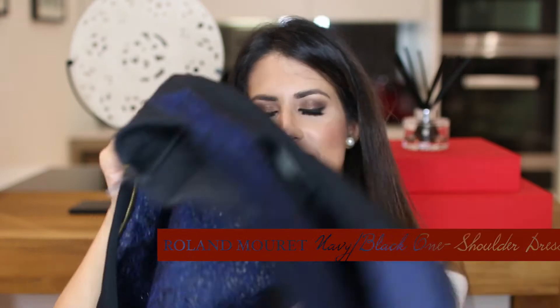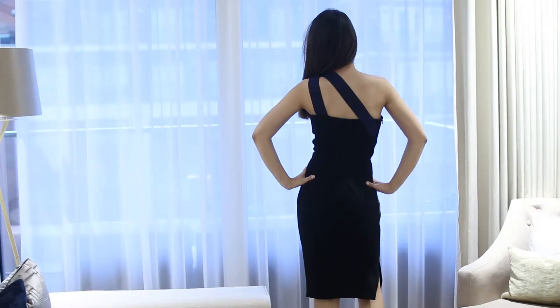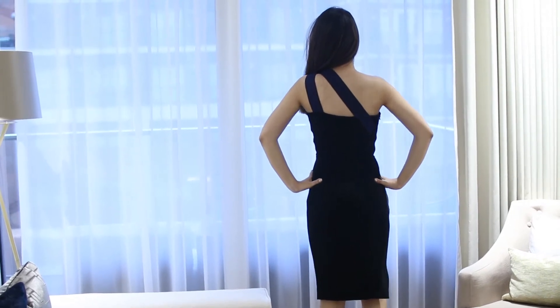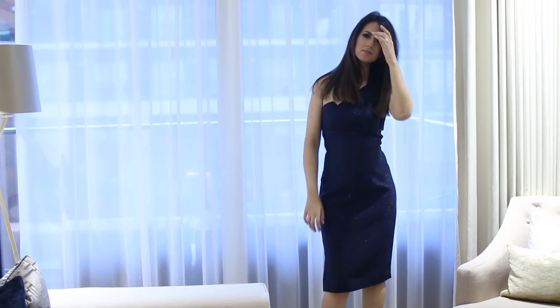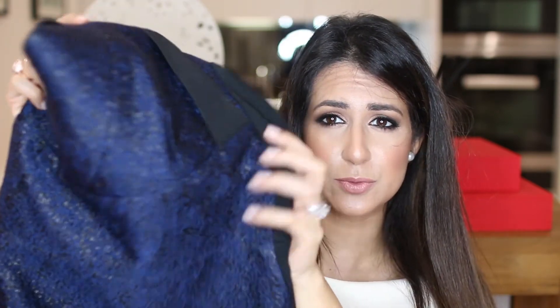My next one is by Roland Mouret — a classic, super-fitted, second-skin type dress, but in quite a thick material that doesn't show any bumps or lumps. It just hugs you in the right places. I love the one-shoulder style; at the back, the shoulder strap splits into two, which is such a nice detail. The back is completely black, and the front is navy blue with a pearlescent golden embroidery — not glittery, just a little shimmery on the black background. When the light hits it, it just shimmers beautifully.